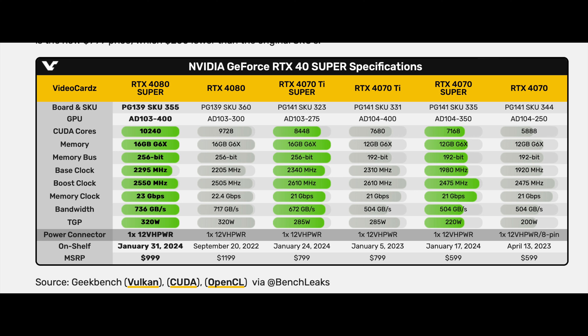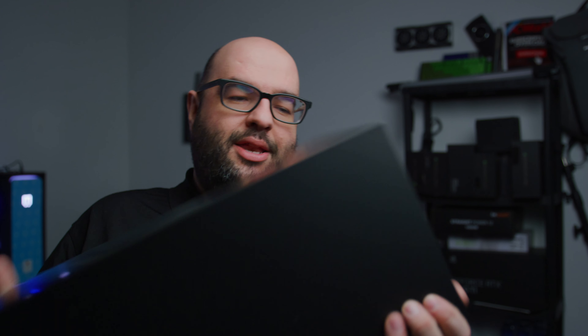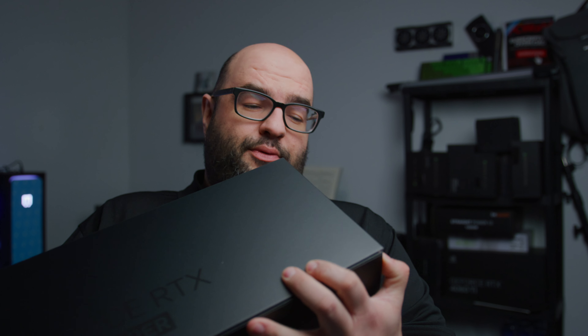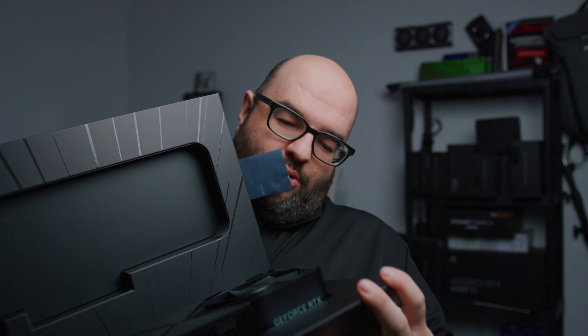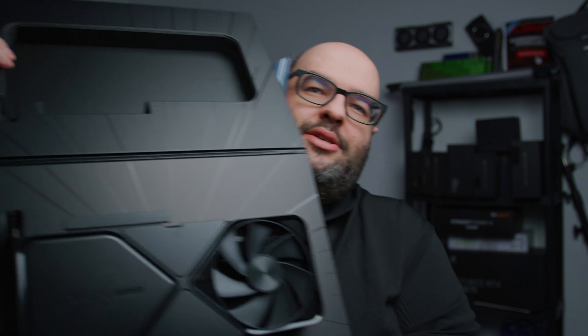The new NVIDIA GPUs are out - the Super refresh with the 4070, the 4070 Ti, and the 4080 Super, all with 'Super' after their name. There's one that's still kind of sold out though, and that's this one right here - the 4080 Super. This is the Founder's Edition, which is really sold out. Just look at how beautiful the Founder's Edition actually is.